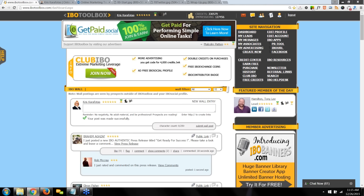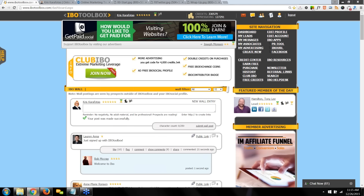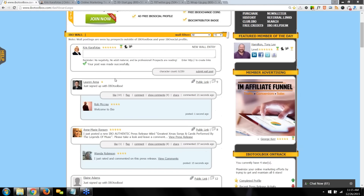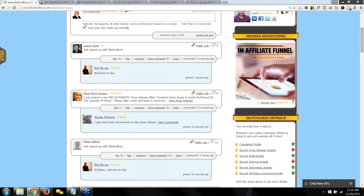Think of IBO Toolbox as your back office, similar to the back office you have with your network marketing company or affiliate site — it's where you'll do all of your activity. All the members will see your activity here. By posting on the wall, welcoming other members to IBO, and commenting on other members' press releases by clicking on 'view press release' — every time you publish a press release, a wall entry goes out on your behalf from IBO Toolbox automatically.